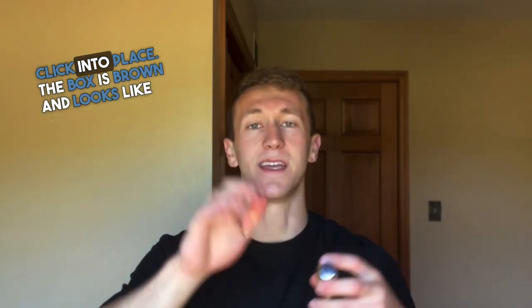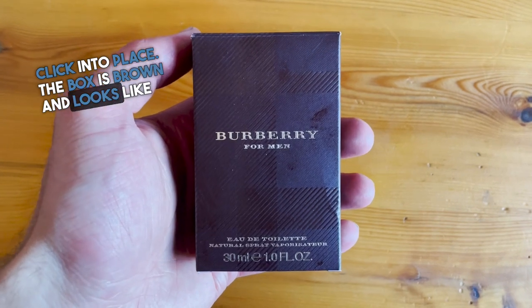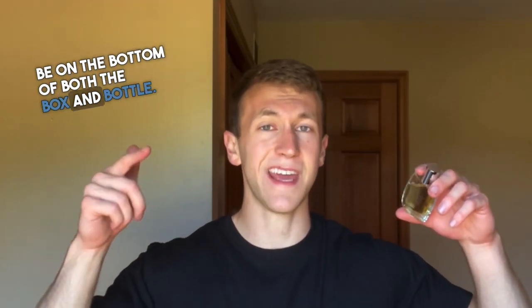The bottle is clear with a silver plastic cap that doesn't click into place. The box is brown and looks like so. The batch code is going to be on the bottom of both the box and bottle. Mine is 0253.